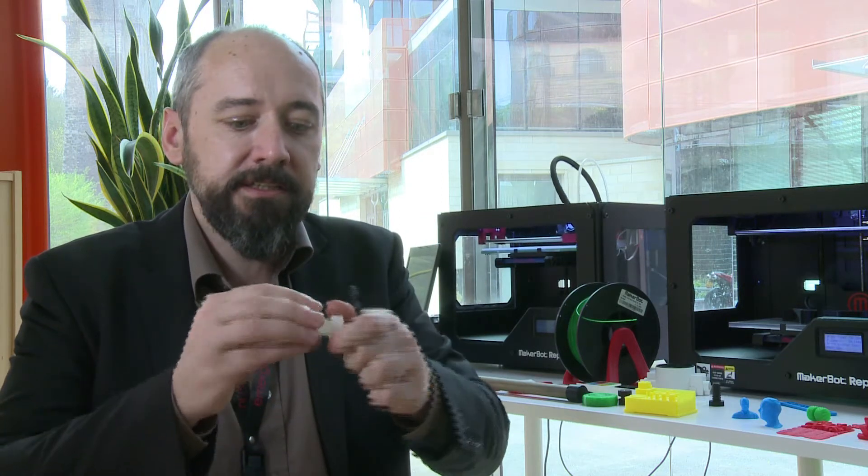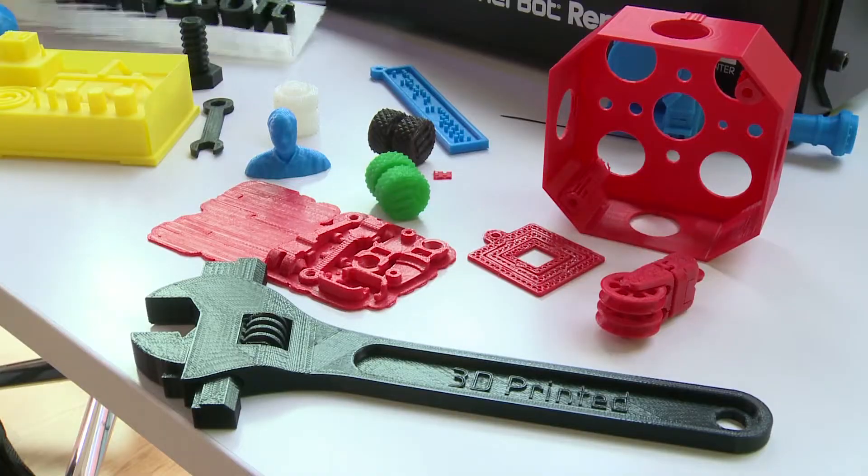It takes only 5 minutes to print certain things. Another object, like one with a little screw, you can print that in 20 minutes. Very exciting.